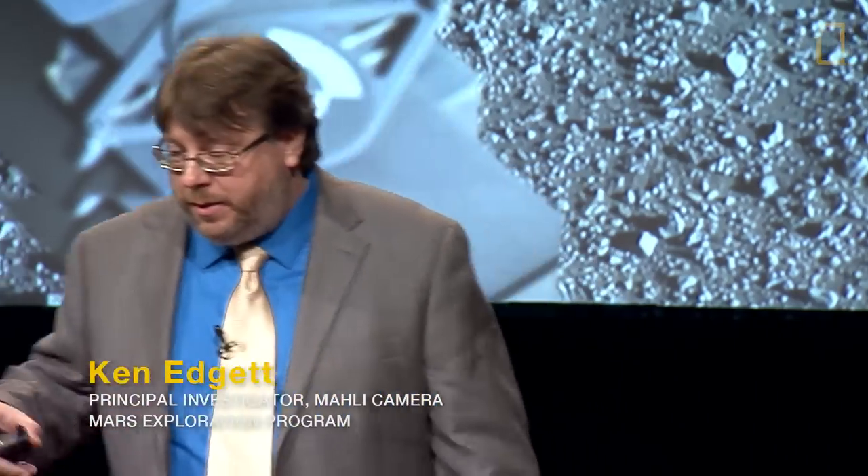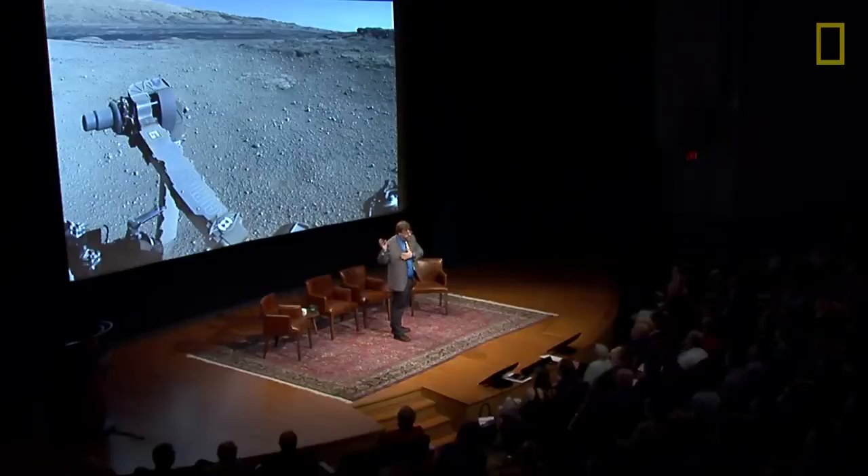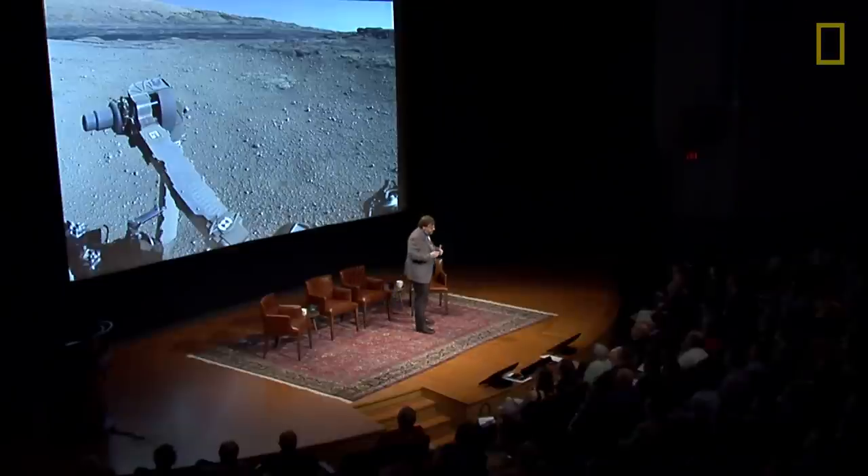I've been with this project with the Rover since 2004 when we proposed the cameras that take all these beautiful color images. But my own story goes back to reading National Geographic in the early 1970s and the coverage of the Mariner missions and the Voyager and Apollo. So it's kind of trippy to be standing here right now.